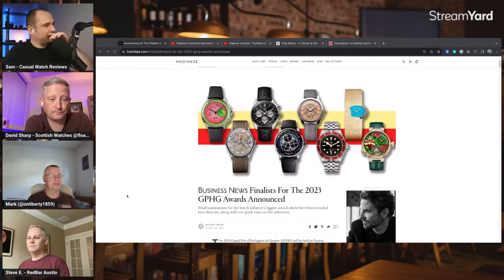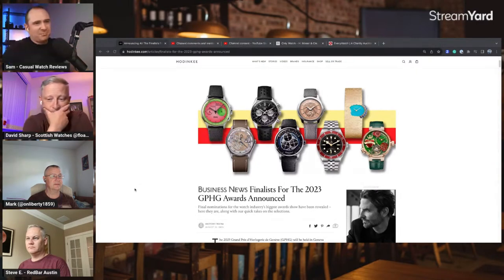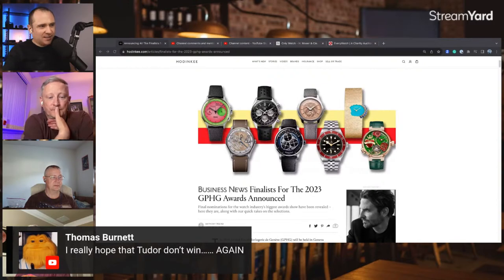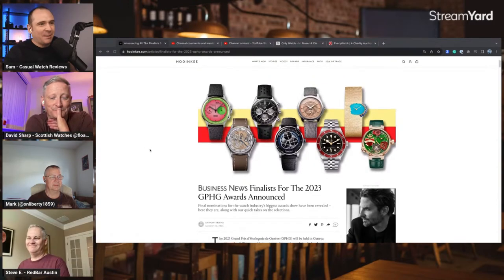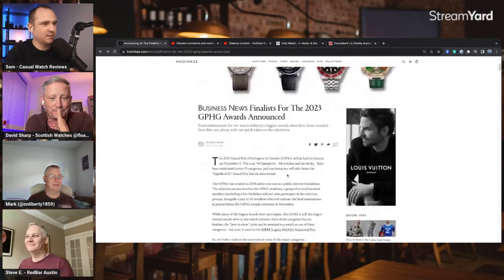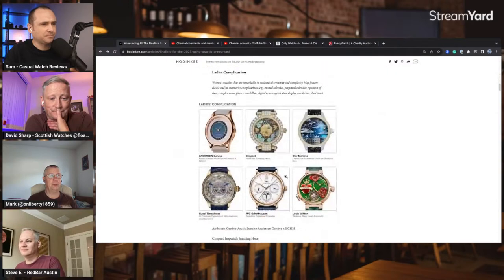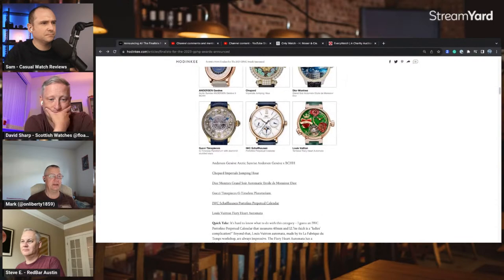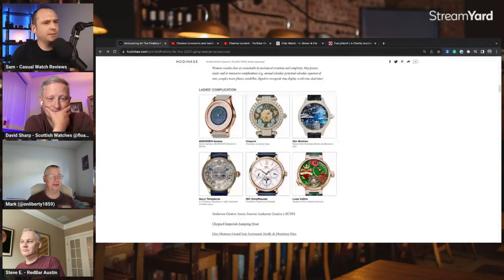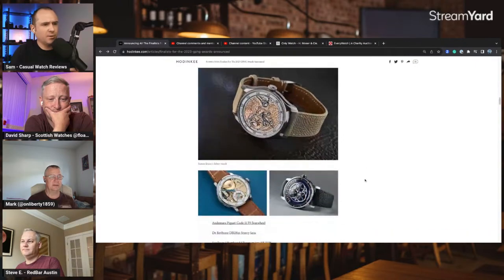Thomas says he really hopes Tudor don't win again. Tudor have two watches nominated — one in the Sports category and one in the Petite Aiguille category. Let's pull up the GPHG website and have a look.